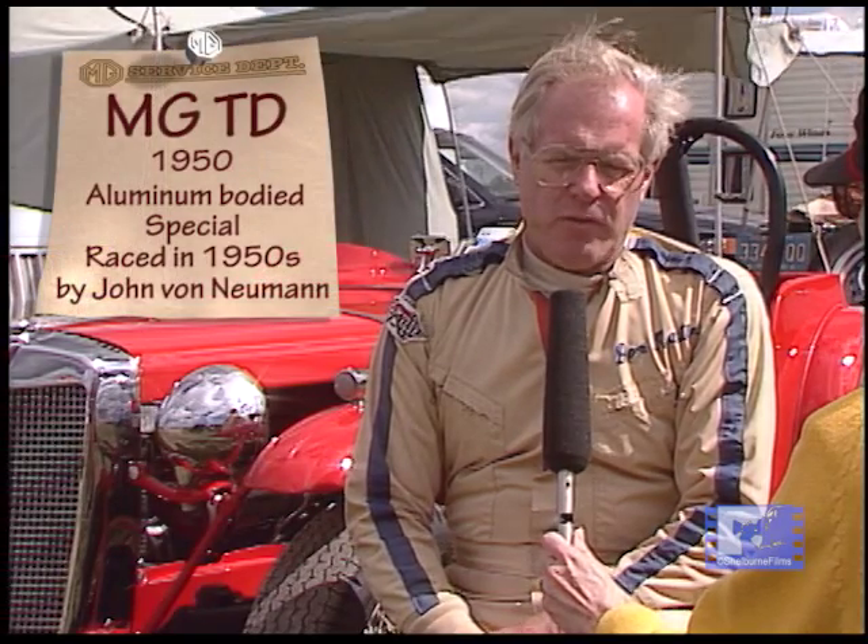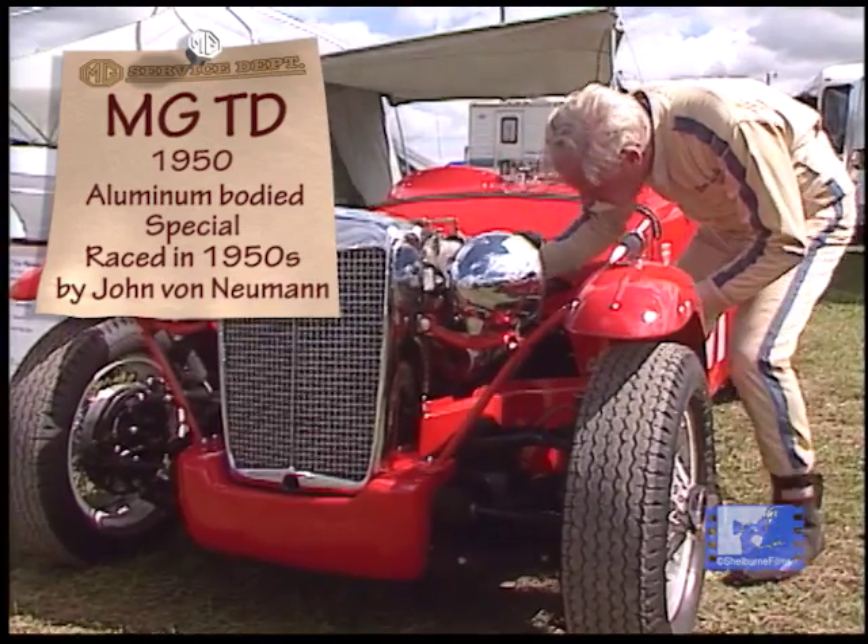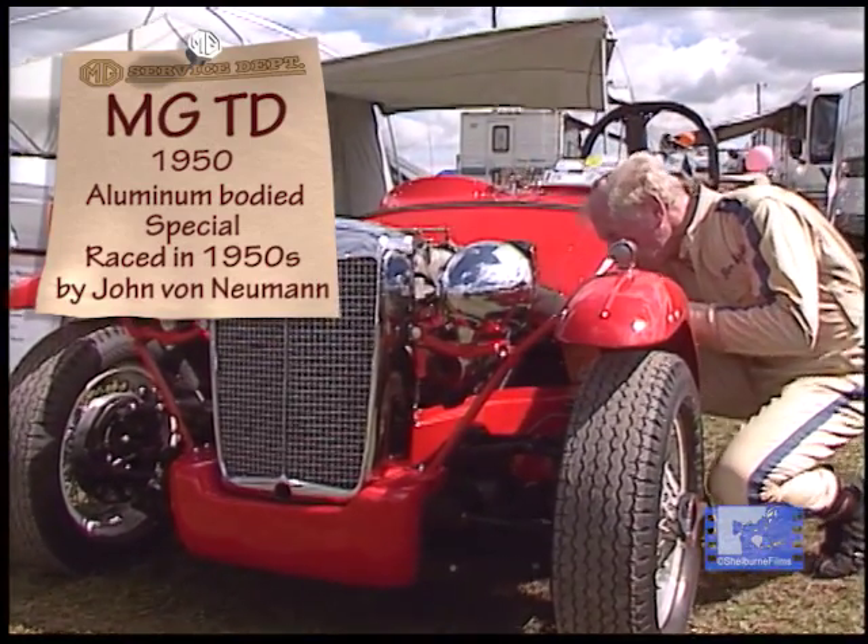This car was the 114th MG built — very early in the history of MG TDs. It was purchased in 1950 by Johnny Von Neumann, who proceeded to make it into a race car. Emil Dietz built the aluminum body for it, and Competition Motors prepared the engine and the chassis. The very first race out with it was at the Pebble Beach races in 1950, and it took first place.